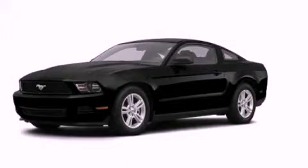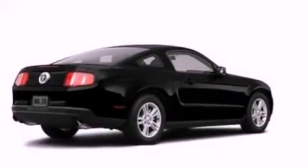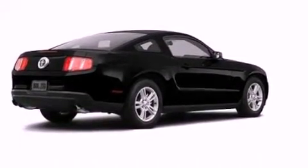This is a 2012 Ford Mustang, a car that begs to be driven. It has a 3.7-liter six-cylinder engine and a manual transmission.